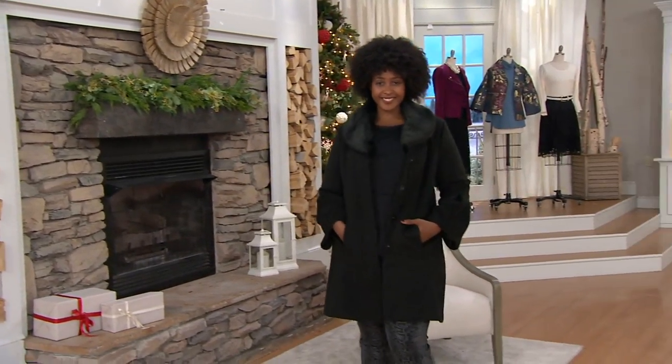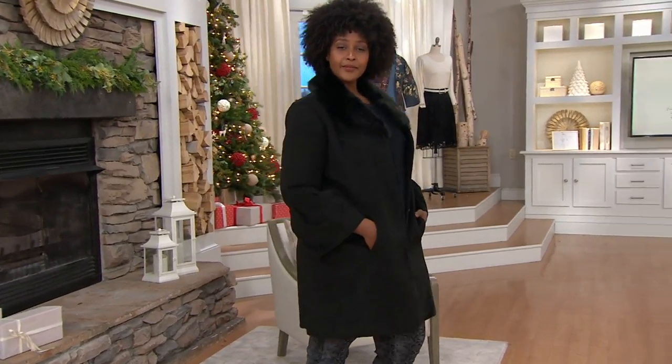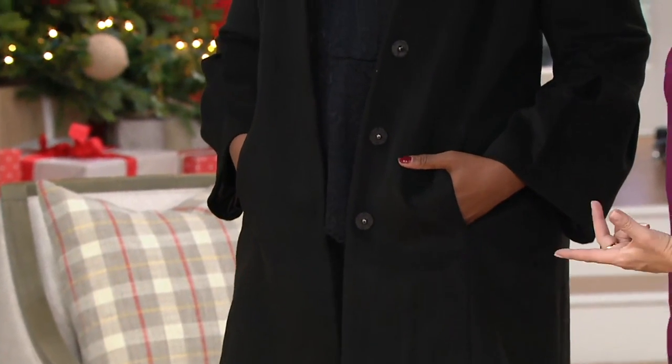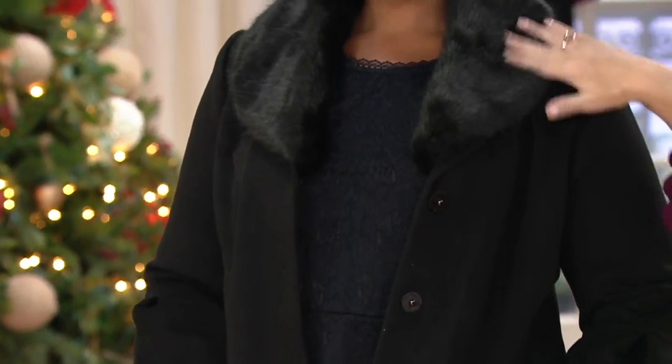So just remember that whenever you're shopping for anything. Look how great it looks on Ronnie — and if you wanted to give the coat two different looks, this is basically two coats for the price of one because it has such a different personality with and without the removable faux fur collar.